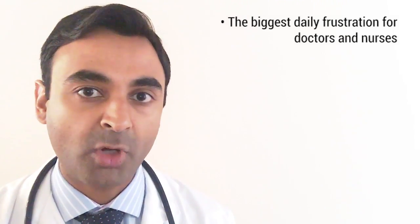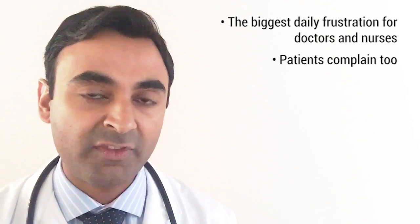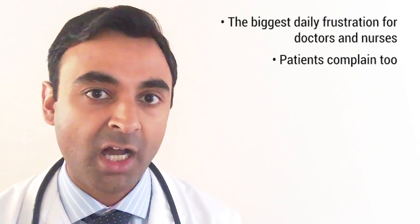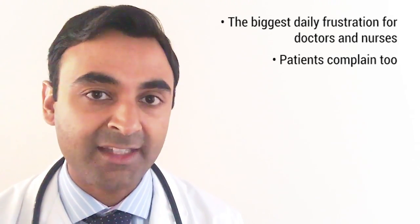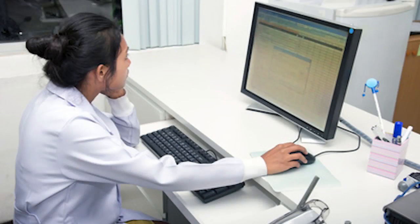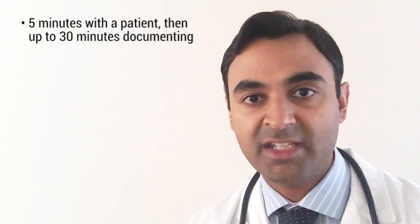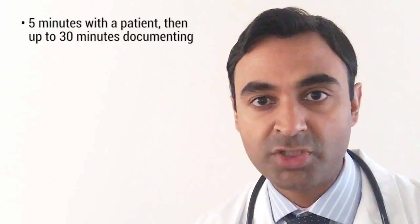Not only is it a problem for doctors and nurses but also for patients too. One of the current biggest complaints of patients is that their doctor hardly even looks at them in the eye anymore during the consultation and is instead preoccupied with the computer screen. A typical scenario is this: a physician will spend 5 minutes with the patient and then 25 to 30 minutes documenting what happened on a computer. Physicians can't be turned into what we call type-and-click bot doctors.